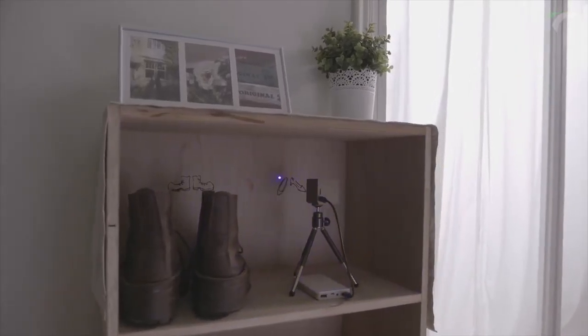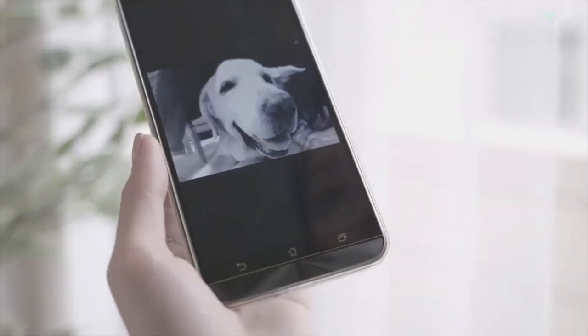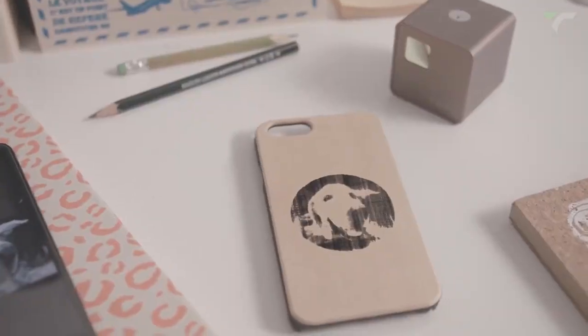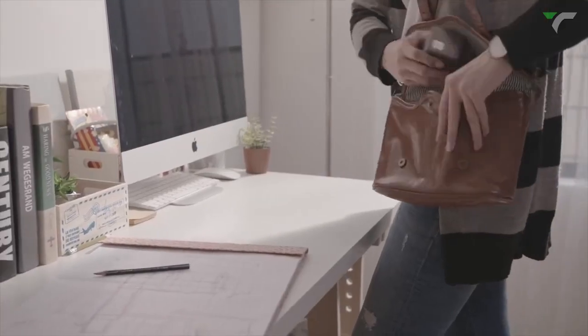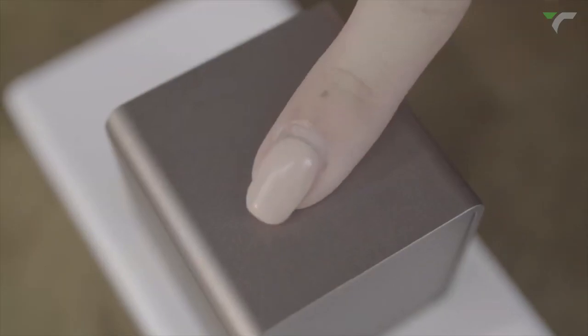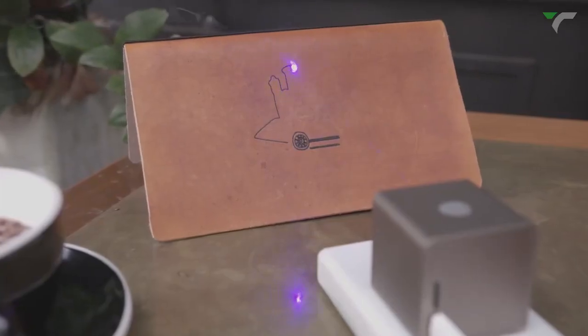Simply control it wirelessly through the Cubio app, choose a picture, place your item in the working zone, and press start. It's that simple! Cubio is super small and portable — you can take it anywhere without limitation. Upgrade your creativity game with this laser engraver, the ultimate tool for personalized masterpieces.